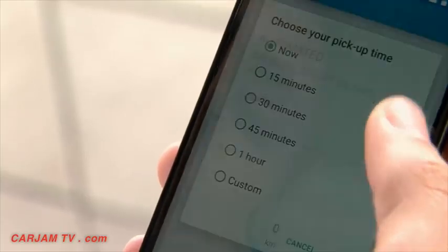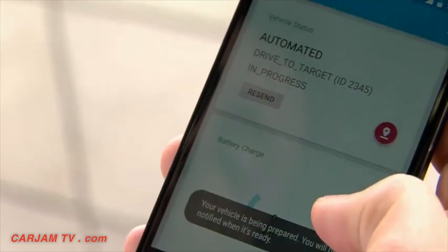And the driver doesn't have to remember where he parked. At the push of a button, the car will pick him up.